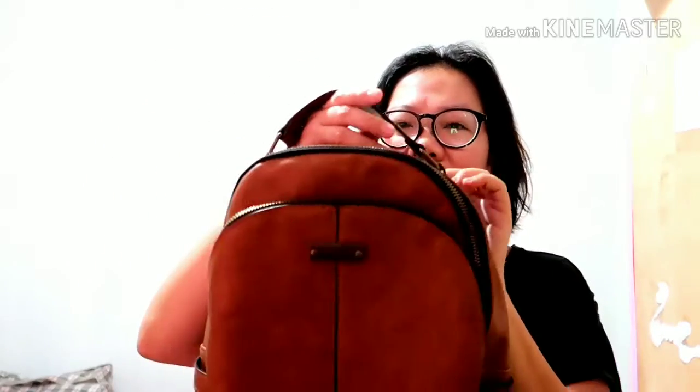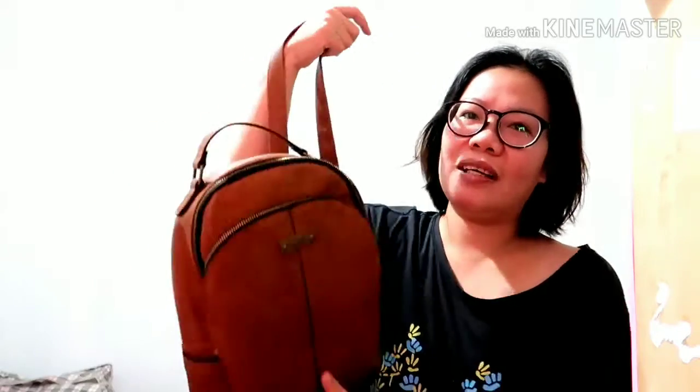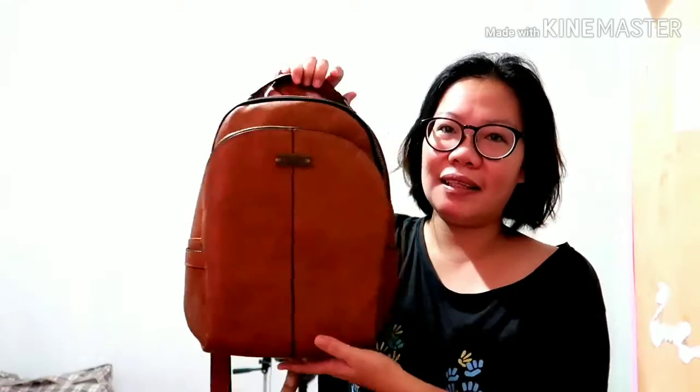Usually as a mom, this is the kind of bag I like — the type you can sling on your back. It's handy, and when I'm holding my child, at least I'm not struggling. The weight is balanced, so that's why I prefer it.